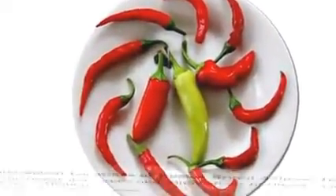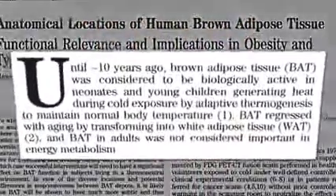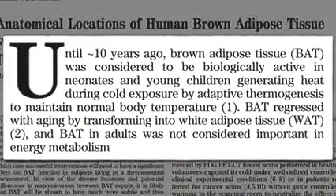What is Brown Adipose Tissue? Until about 10 years ago, brown adipose tissue was considered to be biologically active only in babies and small children, generating heat by burning fat.